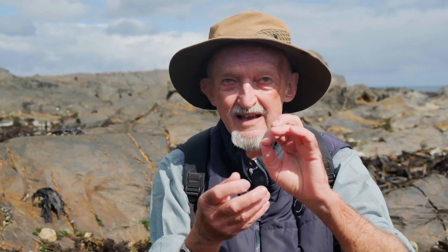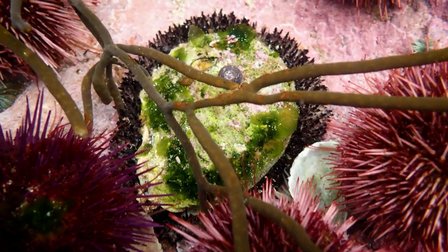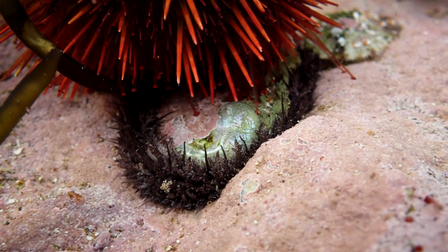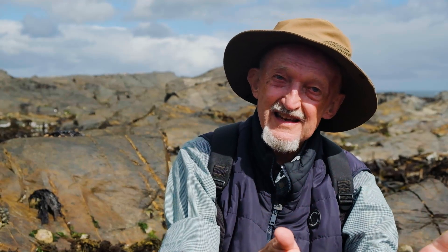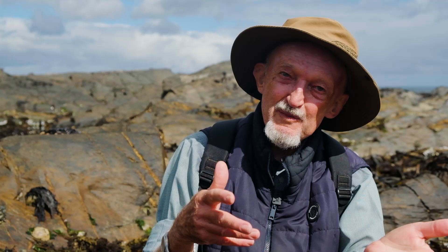Little baby abalone settle on the pinky coralline algae that you get everywhere on the rocks, and then they're very tempting prey for all sorts of little predators. An interesting thing they do is shelter under the spines of sea urchins — very often if you pick up a sea urchin, you'll see little baby abalones underneath it. There's a strong relationship between the number of sea urchins in an area and the recruitment success of baby abalone. In the Hermanus area, rock lobsters moved in, ate all the urchins, and so baby abalone had nowhere to shelter, making things hard because they were also being poached.